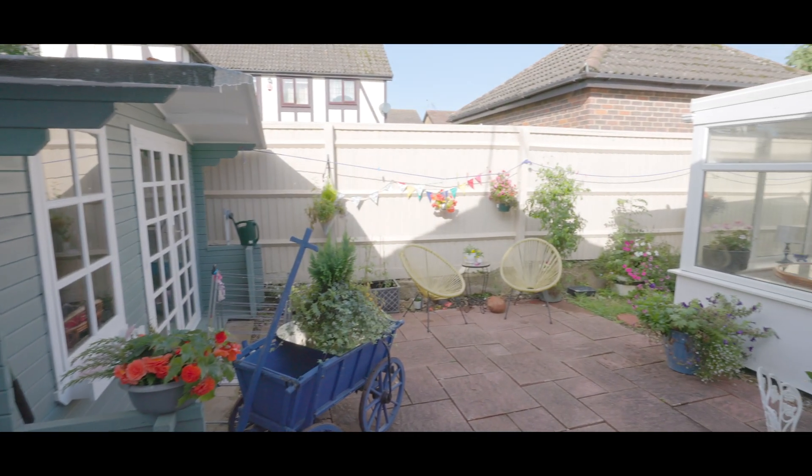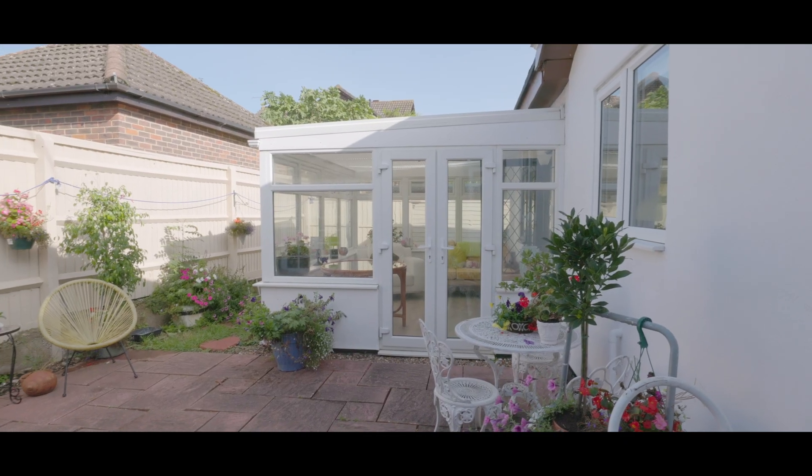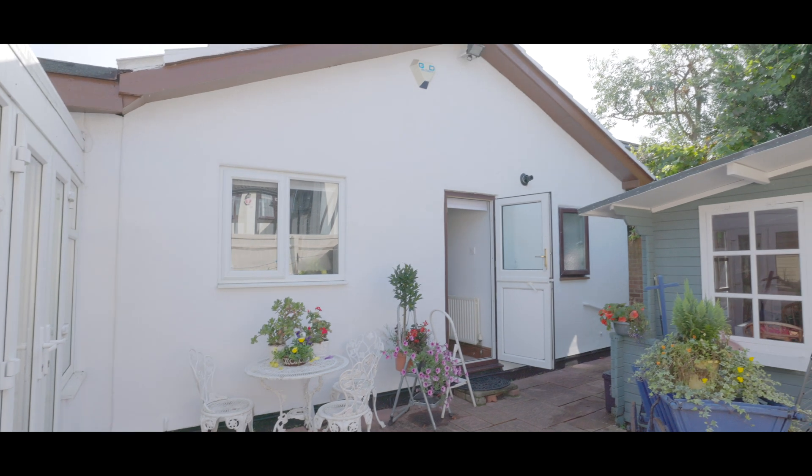The rear courtyard garden is ideal for entertaining and features a separate summer house, with side access to both aspects of the property to the front. If you'd like to arrange a viewing, please contact the Maidenhead office today to make a reservation.